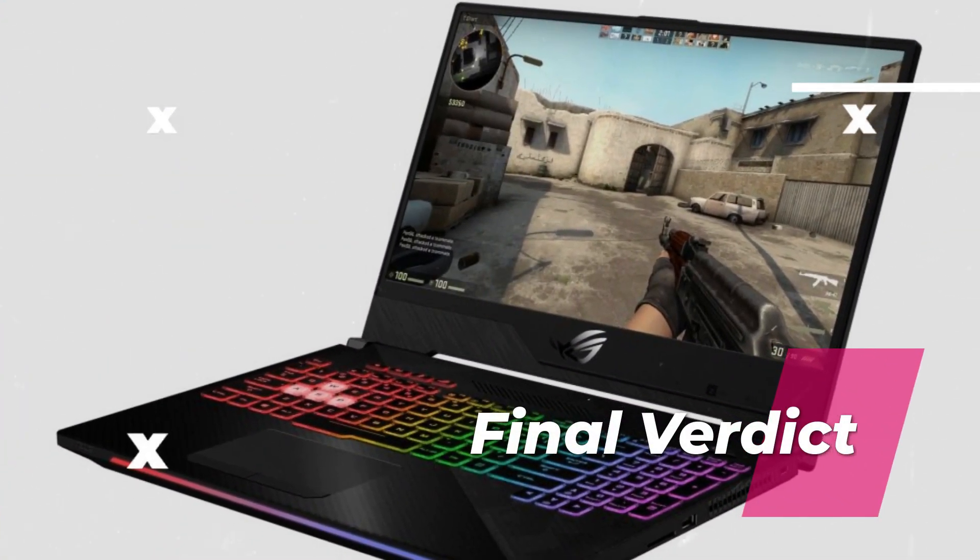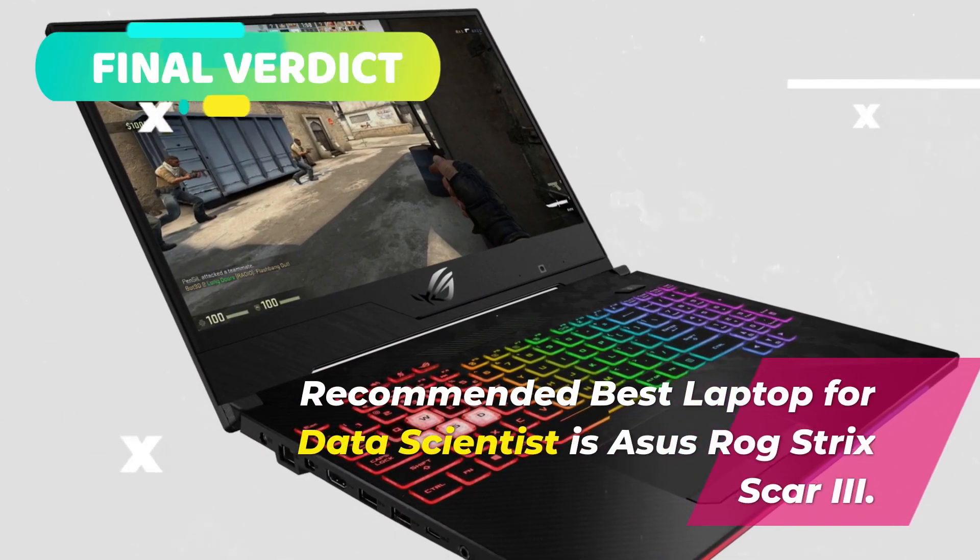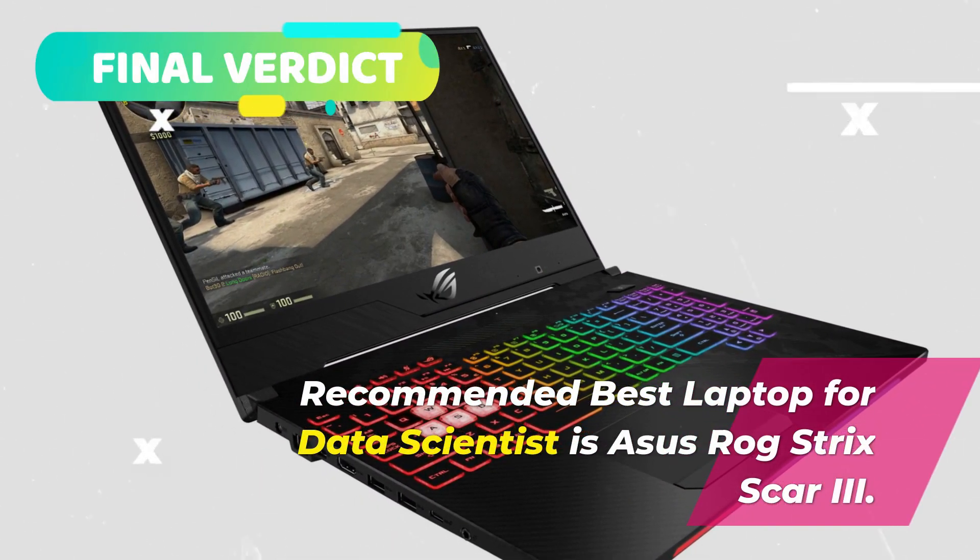Final verdict. The recommended best laptop for data scientists is the Asus ROG Strix Scar 3.